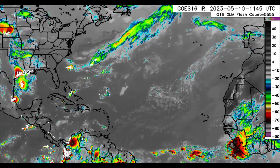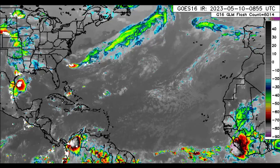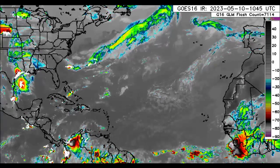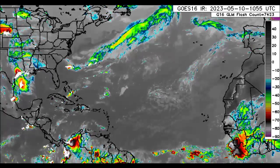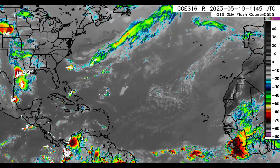Hey everyone, it is Danning and welcome to this update video. I hope you're all having a really fantastic day thus far. In this video, I will be taking you guys through the latest in terms of what is happening across the North Atlantic, and the focus will be on the Caribbean, of course.